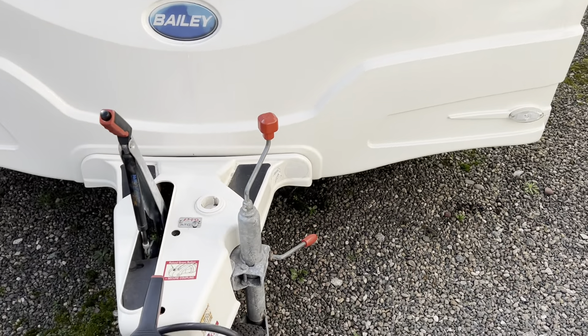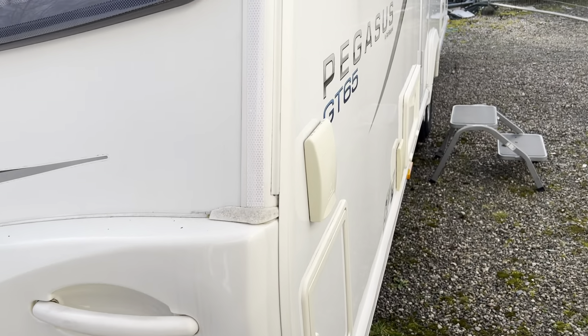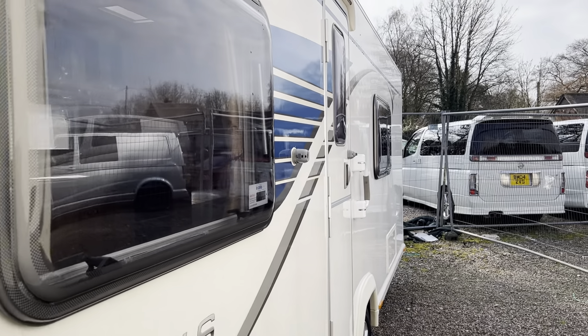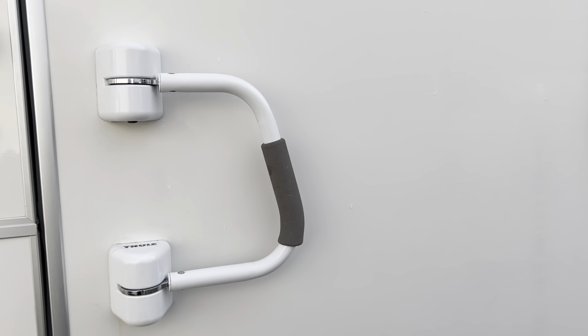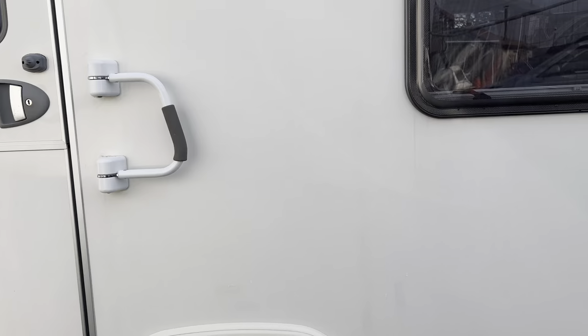Alco ATC is fitted, external gas barbecue point, external mains point. This particular one has got a security handle to either help you get into the door, or it folds across the door to provide an extra security feature.